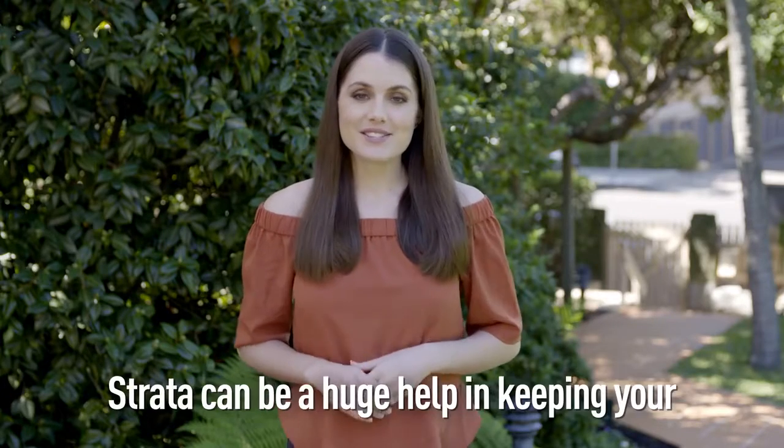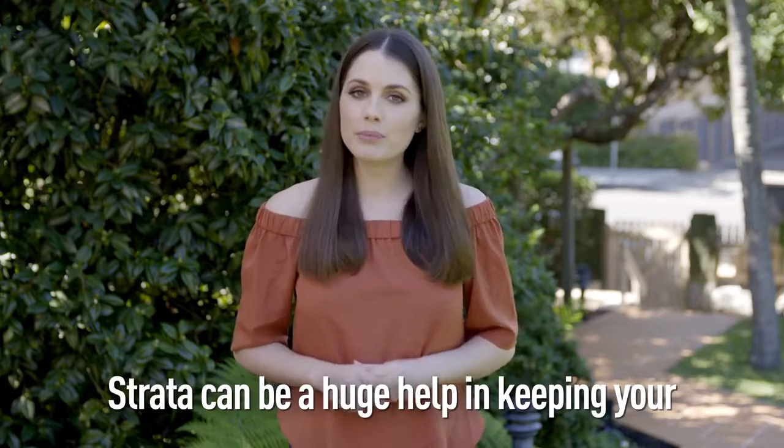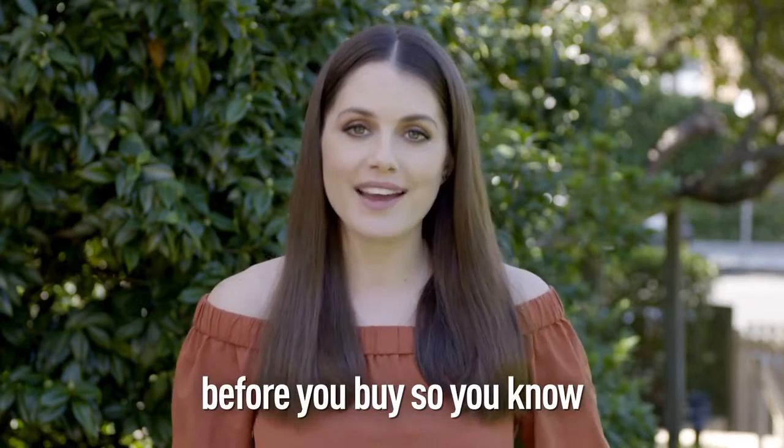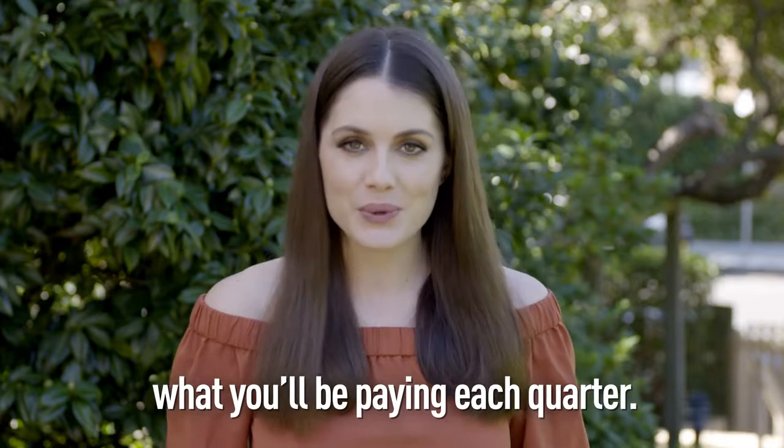So there you have it — strata can be a huge help in keeping your property and its surrounds in great shape, but it's worth finding out the levy costs before you buy so you know what you'll be paying each quarter.